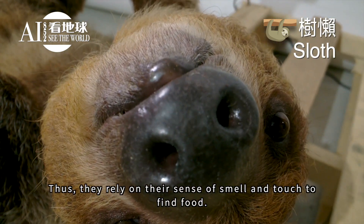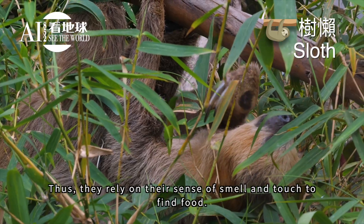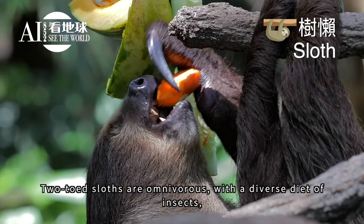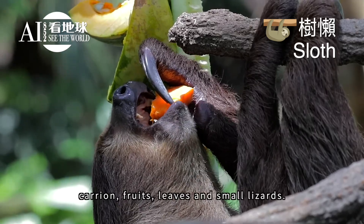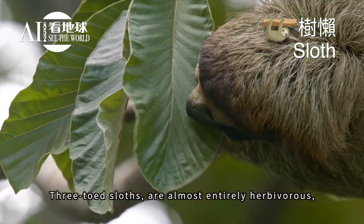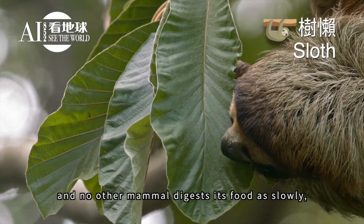Thus they rely on their sense of smell and touch to find food. Two-toed sloths are omnivorous, with a diverse diet of insects, carrion, fruits, leaves, and small lizards. Three-toed sloths are almost entirely herbivorous.